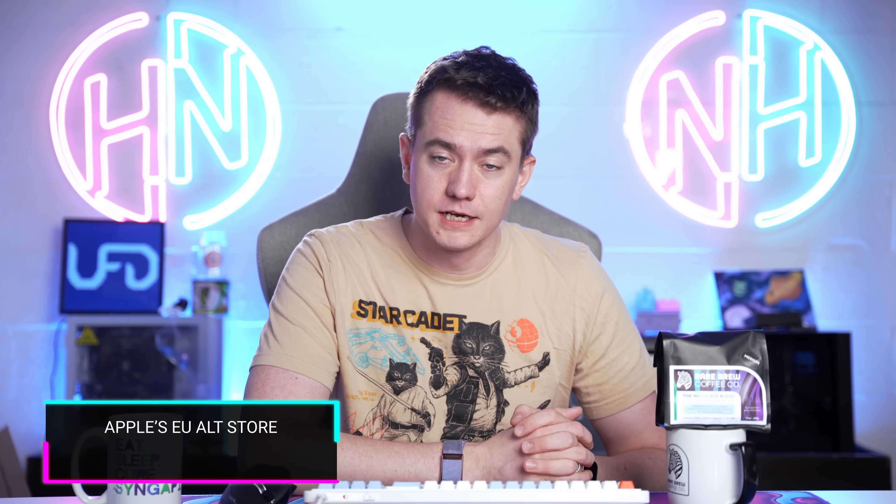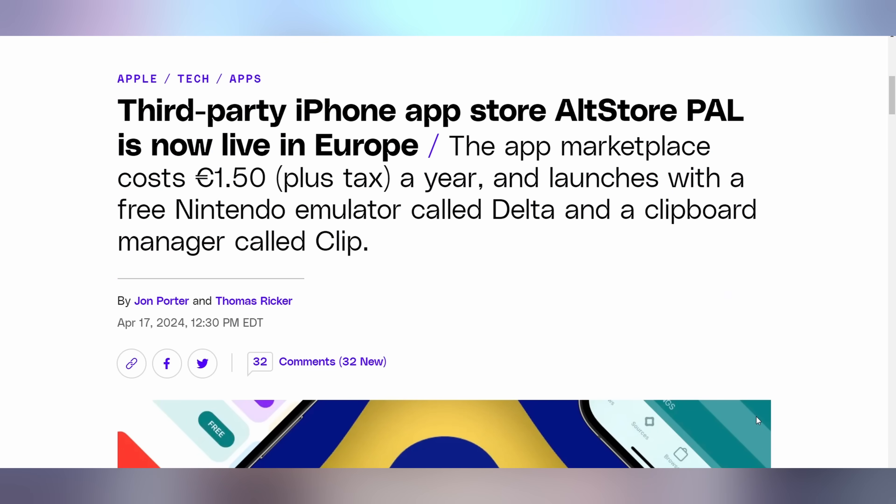The way to do app stores is to have more of them — at least that's what Apple doesn't want you to believe. But thankfully, the EU enabled their DMA, Digital Markets Act, which is forcing Apple to do it. And now the first third-party iPhone app store is live over in Europe.